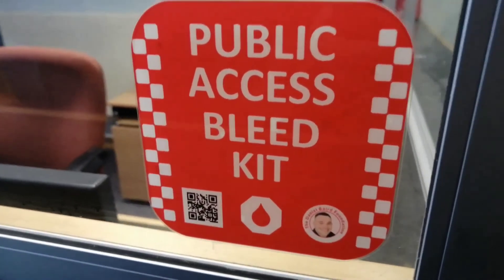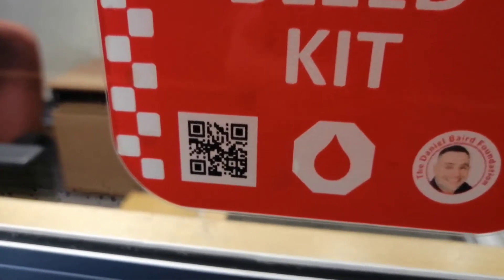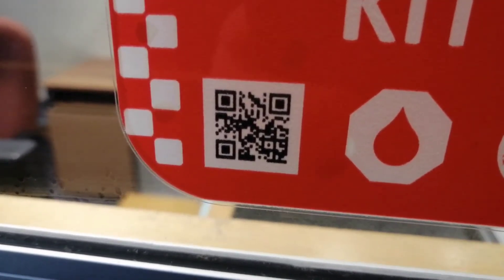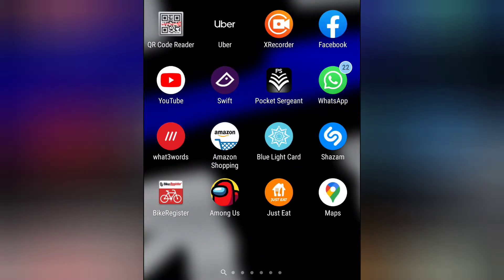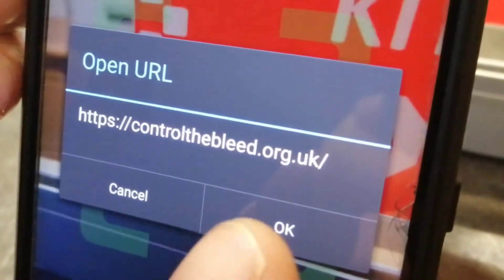Not only do our stickers indicate a public access bleed control kit at this location, but also link to further information via a QR code. You can follow this link by using your phone's QR code reader app or camera feature, where you will be forwarded to the website of the Daniel Barg Foundation.